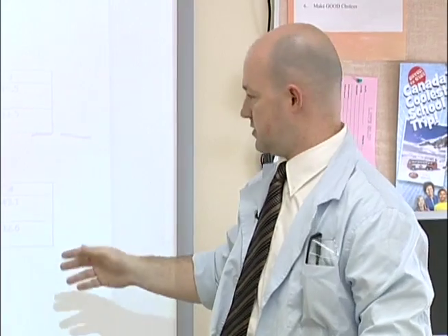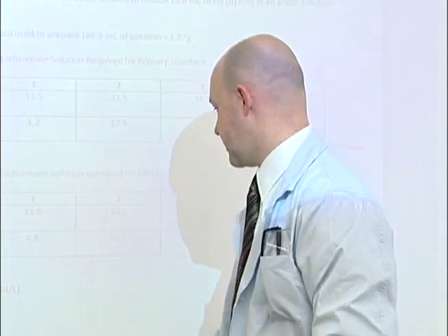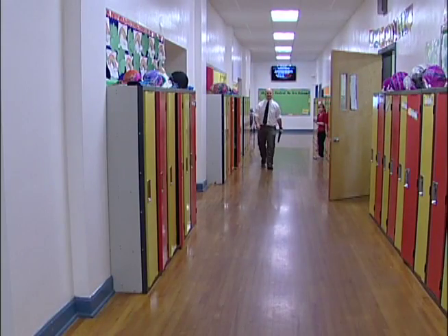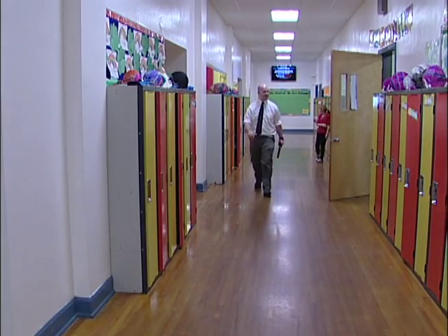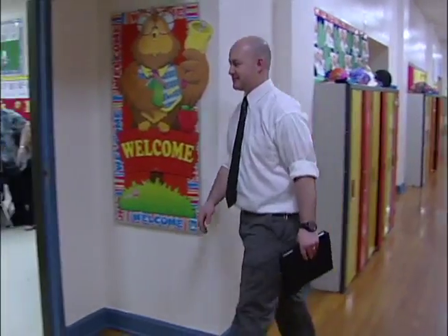But preparing students for life after high school is just one part of Greg's teaching responsibilities. In the afternoon, he makes his way to the other end of the school to prepare a different group of students for their futures in his kindergarten class.